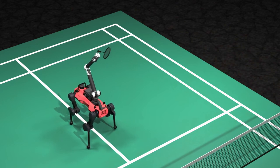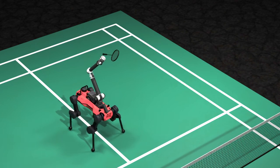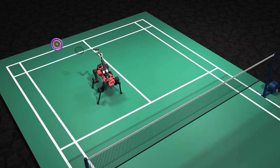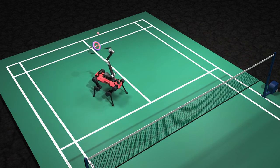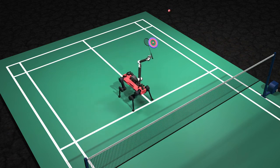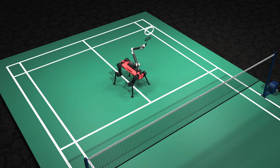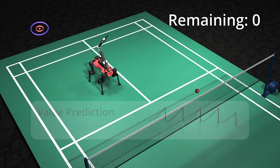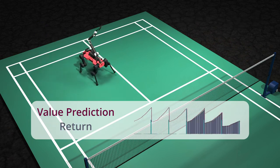We train the robot to track timed end-effector states in simulation by outputting joint position targets for the entire system. We implement multiple swing targets per episode to prepare the robot for consecutive hits. We employ an asymmetric actor-critic architecture, where the critic additionally has access to privileged information available only in simulation, such as the number of targets left, to accurately estimate future returns from each state for better learning.